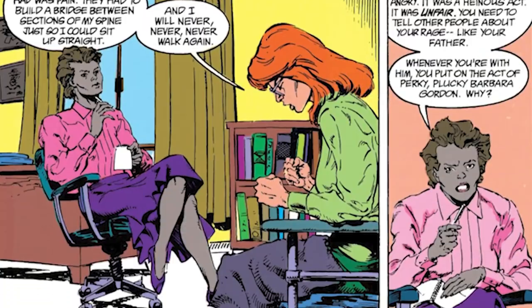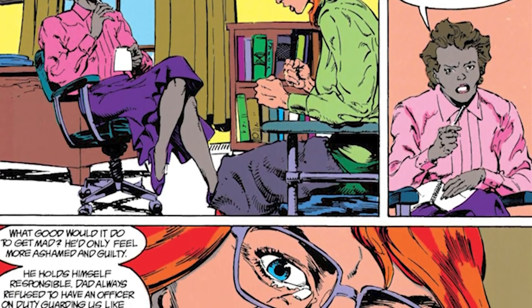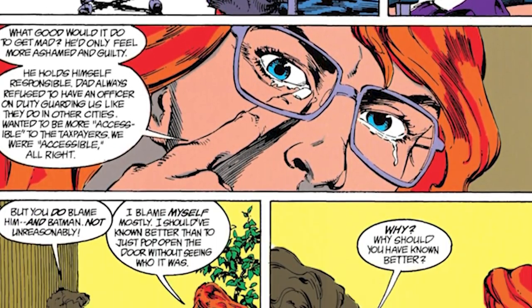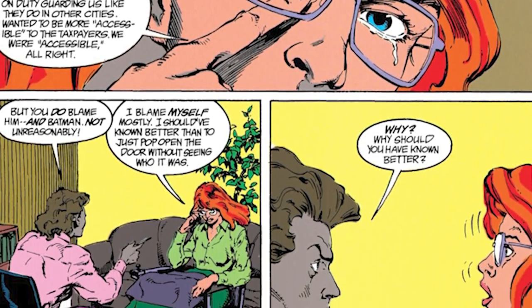Suicide Squad issues 48 and 49 start with Barbara reliving the horrible events of that night, and it ends with her and Amanda becoming closer — after Barbara fought off The Thinker, that is.